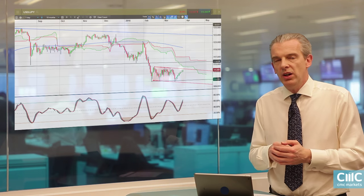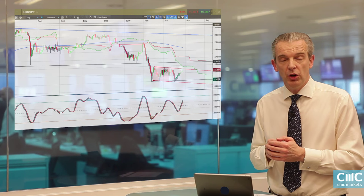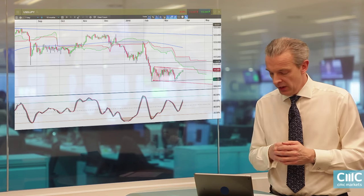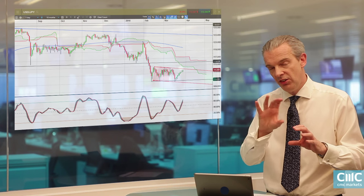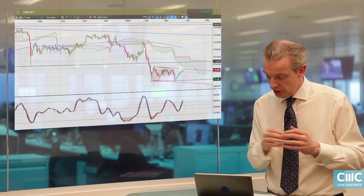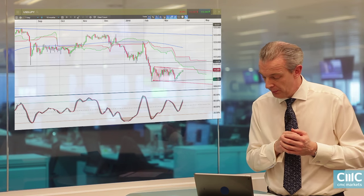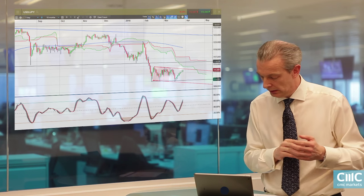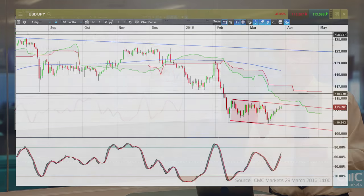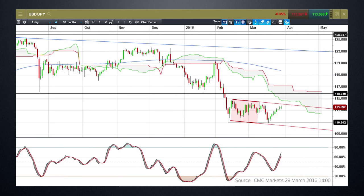This resistance level in the dollar index ties in quite nicely with the resistance level we've got in the dollar-yen daily chart. As can be seen from this chart, we've been in a very nice downward channel since the middle of February. The top of that channel comes in around about 114.10, and the bottom of the channel comes in just below the lows at 110.65.